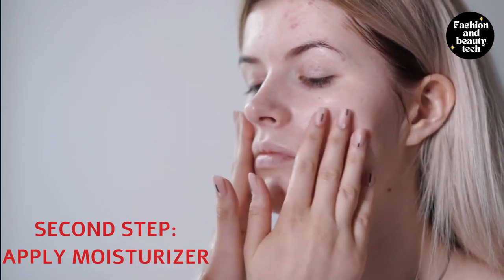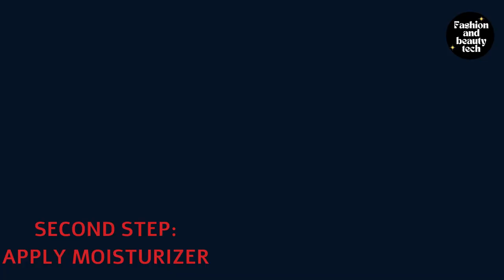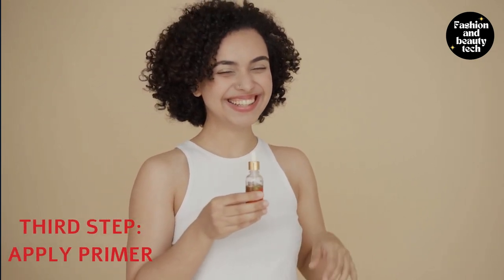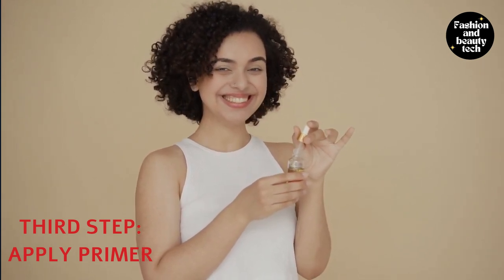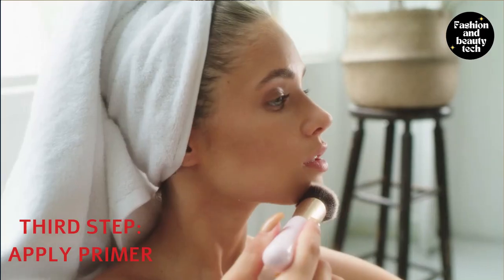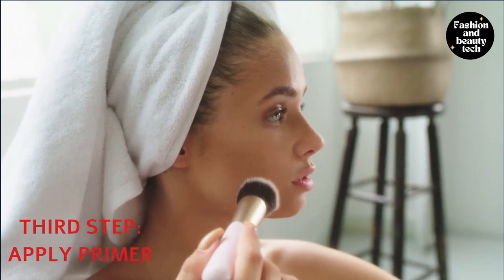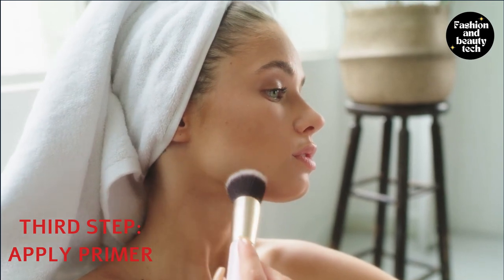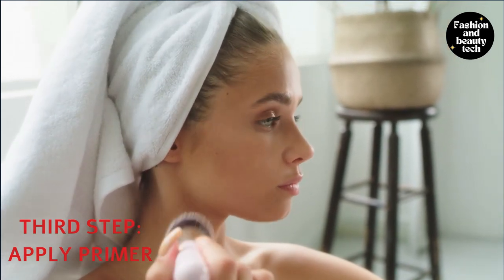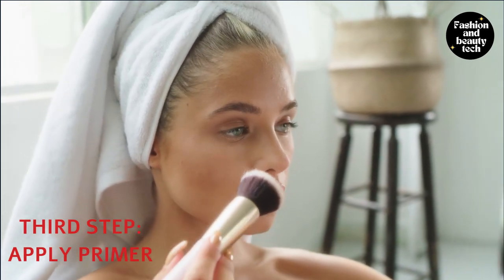Using a primer will help your makeup last longer, maintain a smoother surface, and keep you feeling confident. Applying primer is the third step in applying nude makeup. Primer helps create a smooth surface so that foundation can apply more accurately and quickly. Primers work by creating an even surface for makeup application and also by providing a barrier between your skin and the makeup, which helps reduce the appearance of makeup fading.